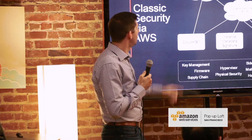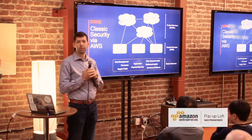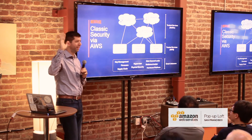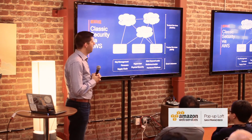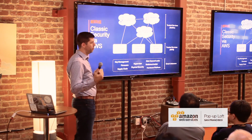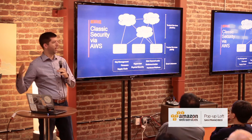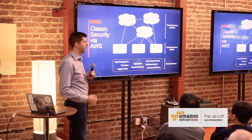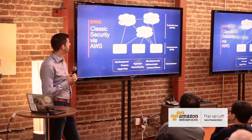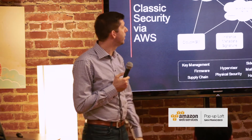Cloud HSM — who in the room has worked with HSMs? A couple of very poor souls. For those who didn't raise your hand: HSMs are a very useful construct, but they harken back to the days before clouds, before REST APIs and friendly interfaces. HSMs can be painful to work with sometimes — most of the time.